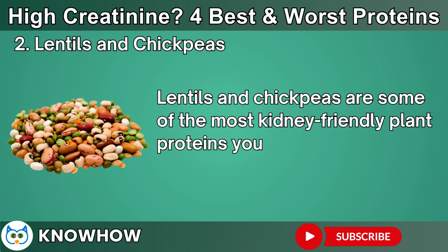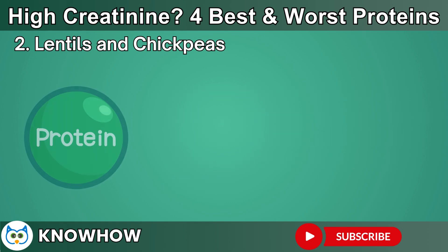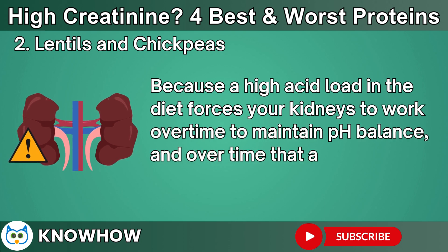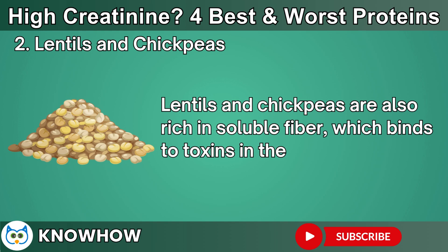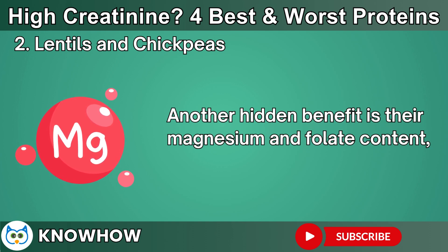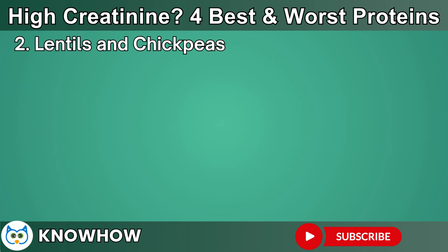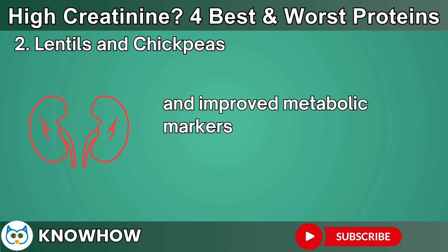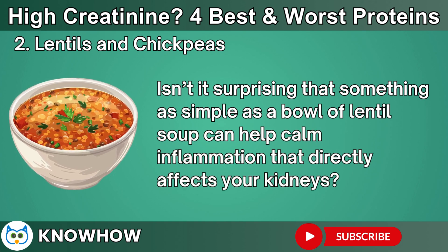Lentils and chickpeas are some of the most kidney-friendly plant proteins you can include in your diet. They provide about 15 grams of high-quality protein per cooked cup, but with a much lower acid load than animal proteins. Because a high acid load forces your kidneys to work overtime to maintain pH balance, and over time that acid stress contributes to further damage. Lentils and chickpeas are also rich in soluble fiber, which binds to toxins in the gut, reducing the buildup of uremic toxins that contribute to high creatinine levels. Their magnesium and folate content supports healthy renal blood vessels and reduces oxidative stress. Research from Johns Hopkins showed that including legumes in the diet lowered kidney inflammation and improved metabolic markers in patients with mild chronic kidney disease.